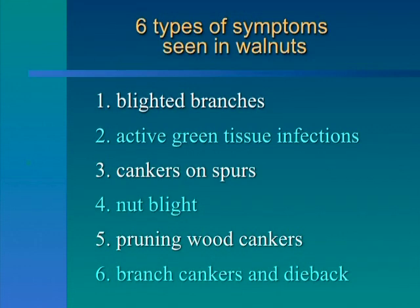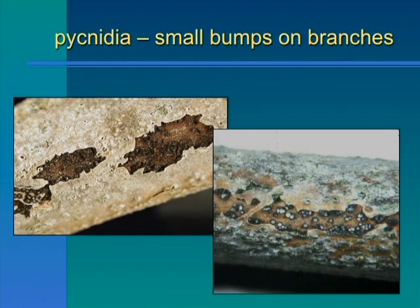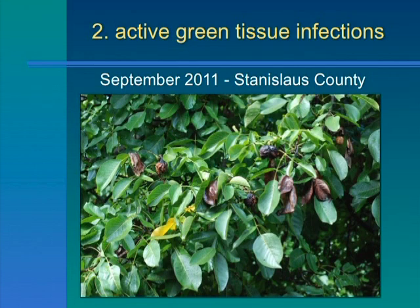So what we're trying to do is to get the word out on what growers need to do. I had some slides about recognizing the symptoms. Farm advisors can help with that. There's stuff online, like under the IPM website, www.ipm.ucdavis.edu, that should be able to help. And of course your farm advisor or your PCA can help you identify it.